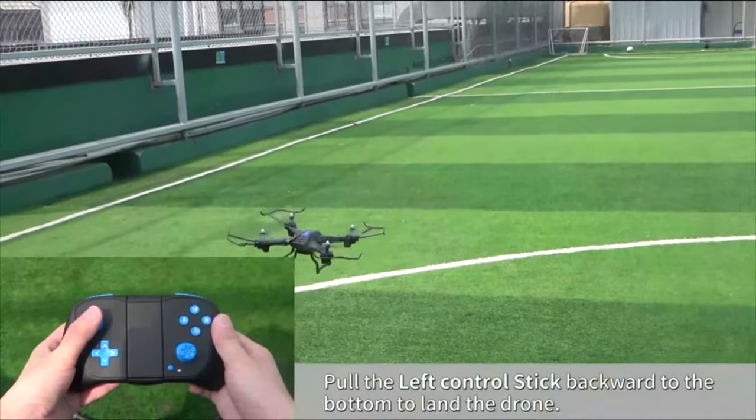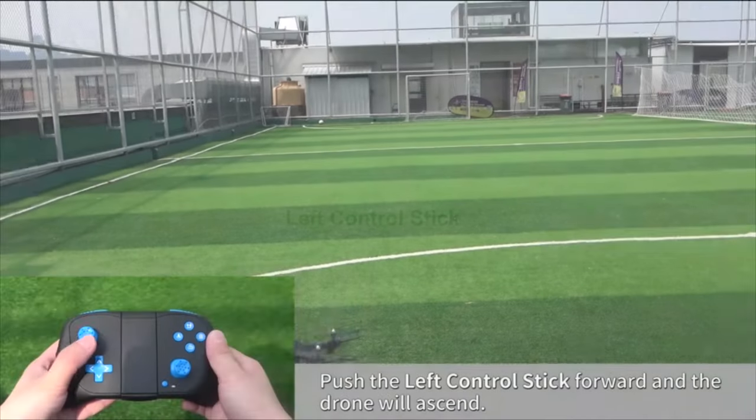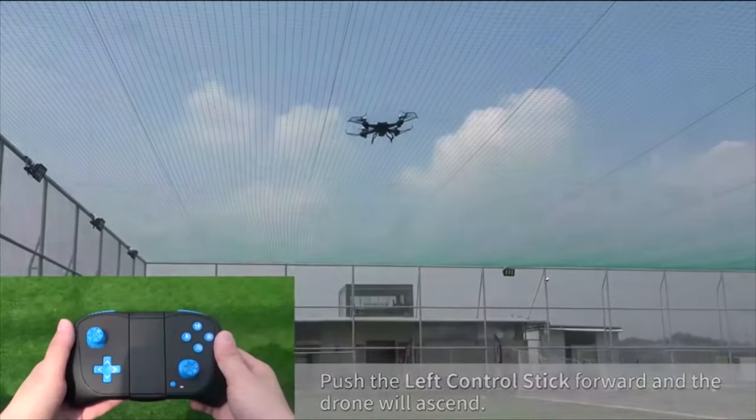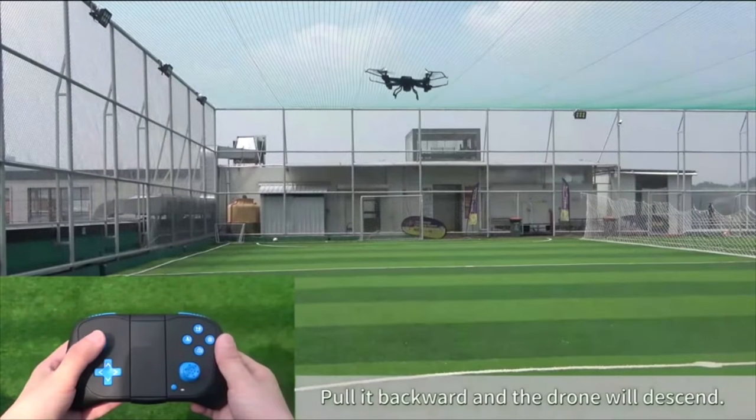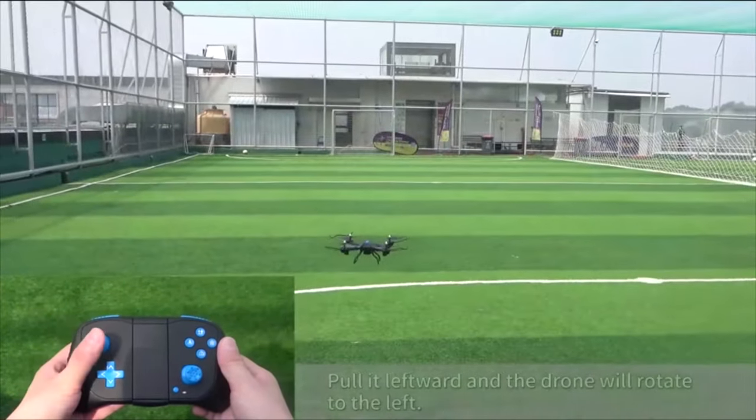More thoughtful designs, more to discover. This drone is equipped with out-of-control protection technology and a low battery alarm. When the battery is low, it will beep to remind you to return the drone. Propeller guards protect the propellers and ensure a safe flight. High-quality ABS material eliminates concerns about sudden shock or drop.